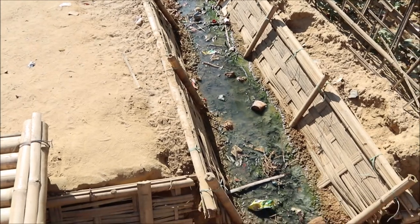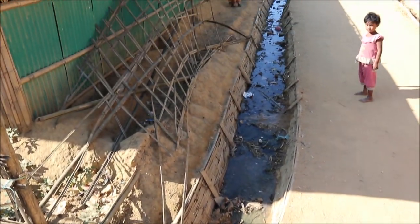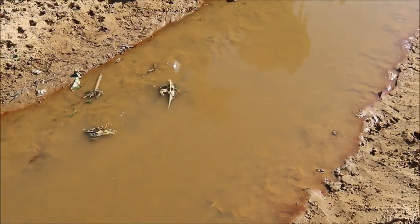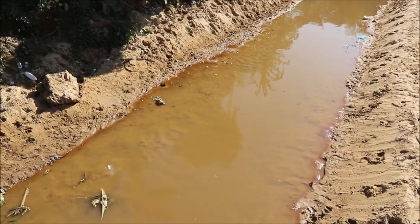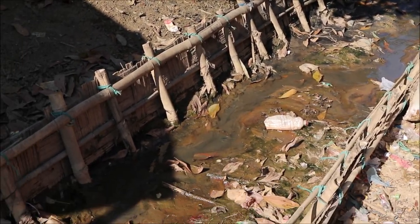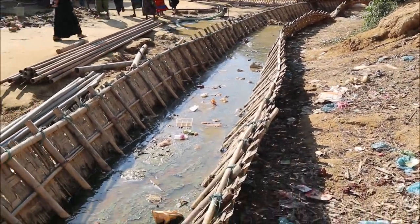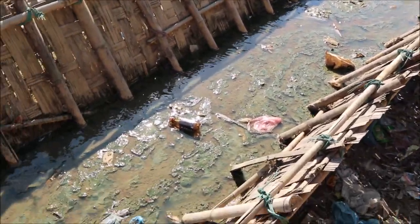One million people produce approximately 10 million litres of waste water every single day. This waste water is either collected in pit latrines or runs through hand-dug open canals. Besides the disturbing odour all over the camp, there is a high risk of downstream contamination and disease outbreaks.